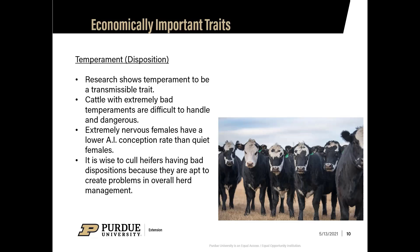It's wise to cull heifers with bad dispositions because they create problems in overall herd management. One agitated or spooking animal can cause others in the herd to follow. Bad temperament is not something cattle generally grow out of as they age, so those are definitely ones you don't want to keep.